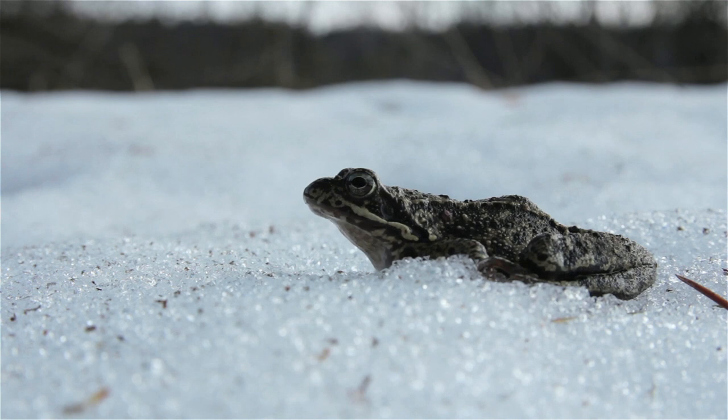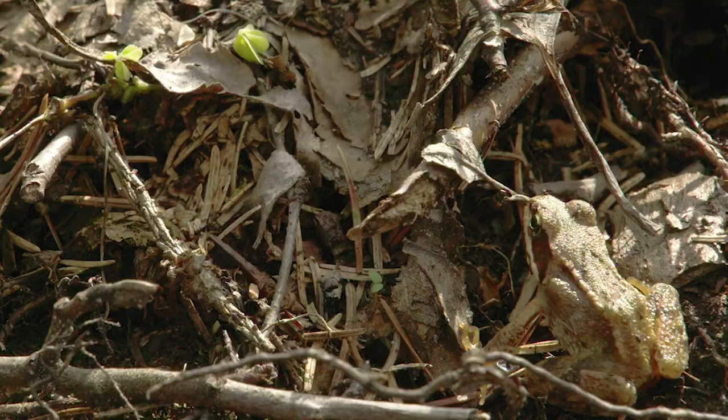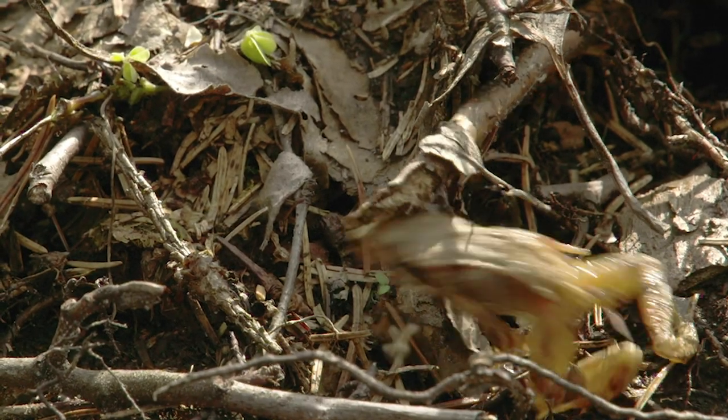Now that everything's starting to melt here up in the Rockies, it shouldn't be too long before you see some little wood frogs starting to warm up and thaw before they hop back into their natural territory in those protected wetlands.